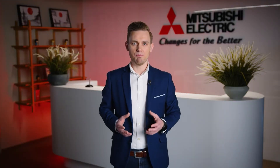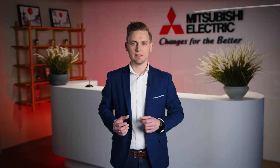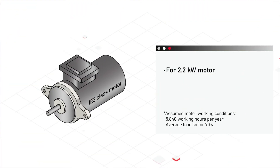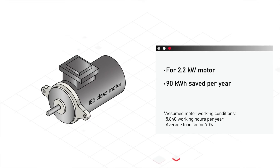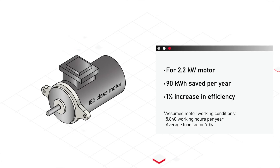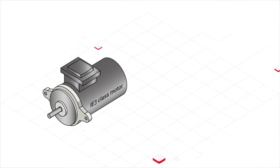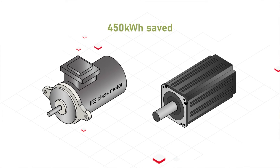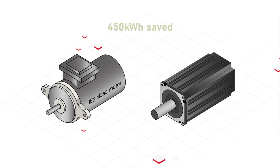Let's focus on real, measurable improvements in efficiency that translate directly into lower operational costs and a more sustainable future. A 2.2 kW motor can save on average 90 kWh per year thanks to just a 1% increase in efficiency. Considering that the efficiency difference between a 2.2 kW IE3 motor and the EMA is more than 5%, this translates into 450 kWh saved annually per motor.